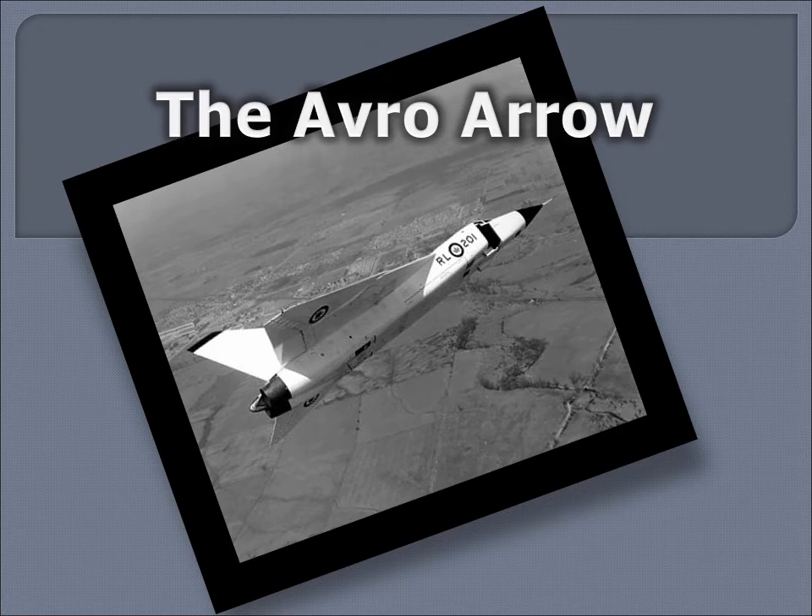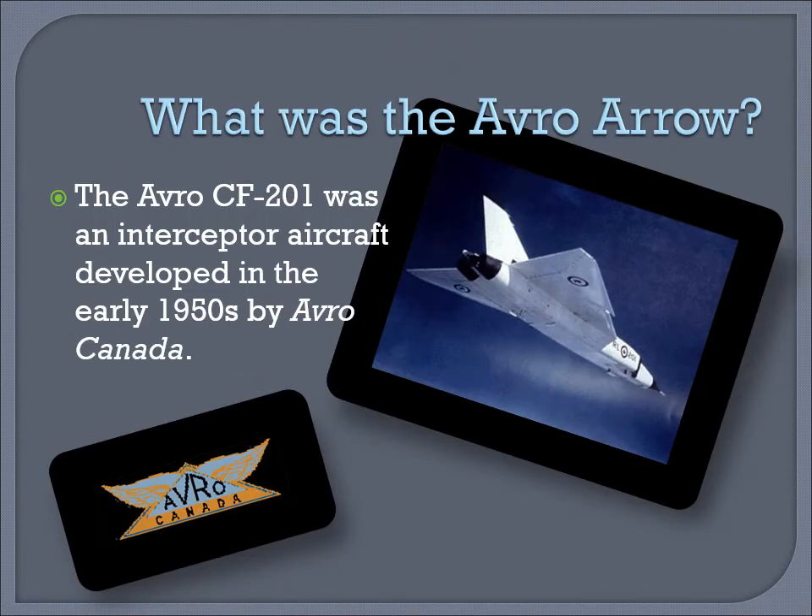This lecture chronicles the story of the Avro Aero and Canada. What was the Avro Aero?